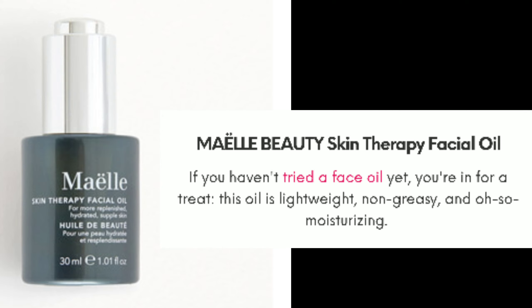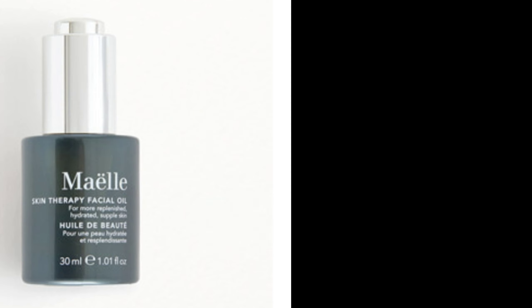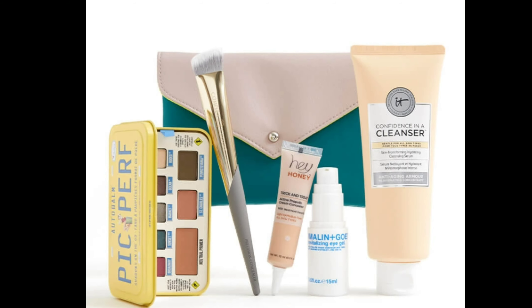There is also a Mele Beauty Skin Therapy Facial Oil. If you haven't tried a face oil yet, you're in for a treat — this oil is lightweight, non-greasy, and moisturizing. I've never really tried facial oil because of that feeling, but since it says non-greasy, it makes me excited to try it out. That's everything for the Glam Bag Plus.